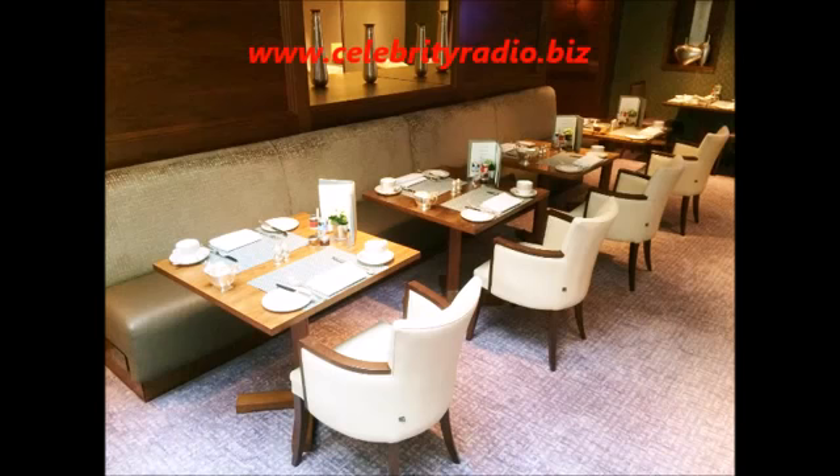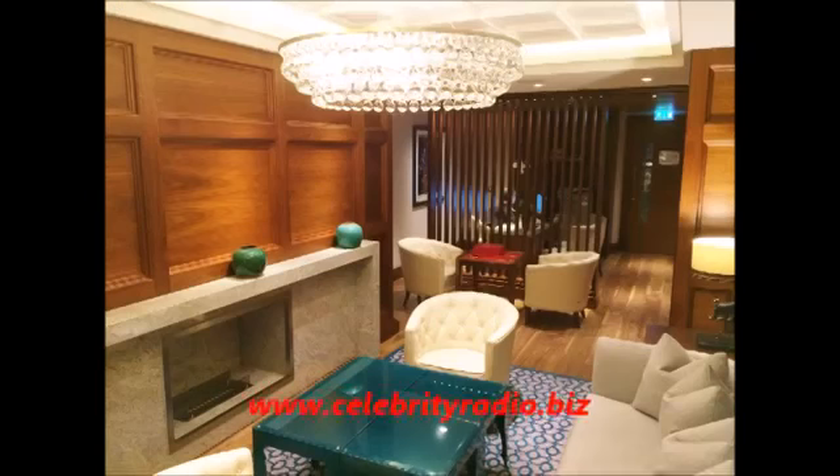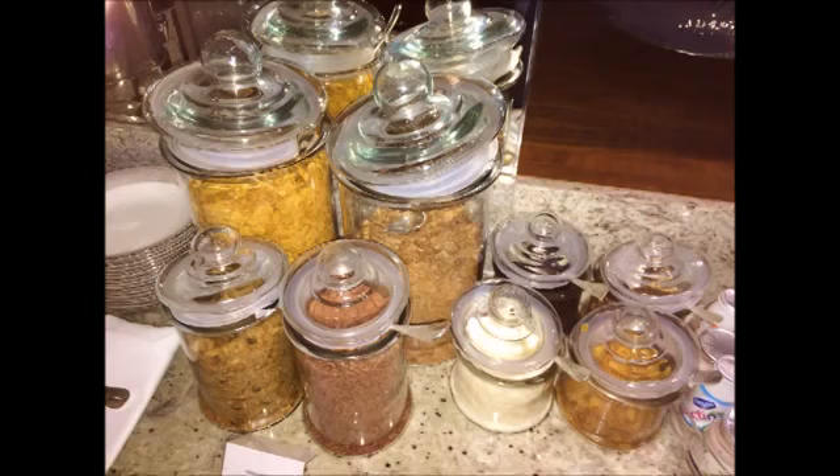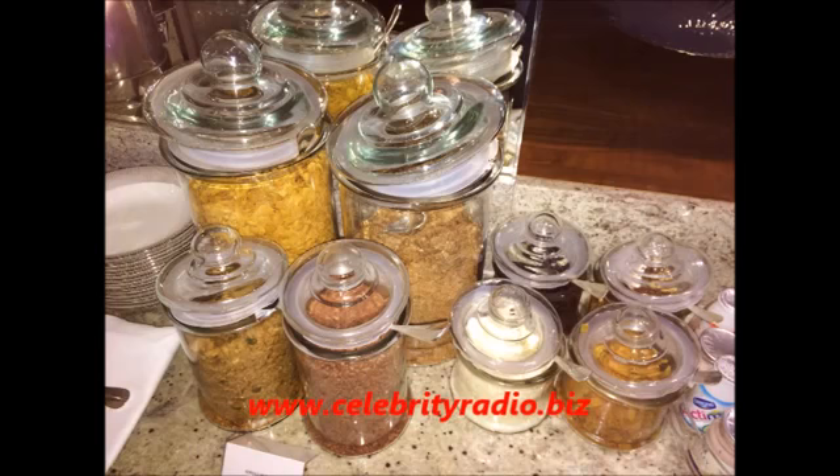The executive lounge on the first floor is wonderfully decadent, spacious and beautifully designed. This will make your five-star stay wonderfully indulgent with a private space to read, relax, play games and watch the news. Offering breakfast from 7 to 11:30am, snacks and soft drinks throughout the day, and alcohol from 5 to 8 along with canapés — you won't be disappointed. It's an oasis of calm. There are a range of newspapers and various board games available. The service in the exec lounge is outstanding, informal and hugely friendly. Canapés from 5 to 8 include cheese, bread, pasta and hors d'oeuvres.